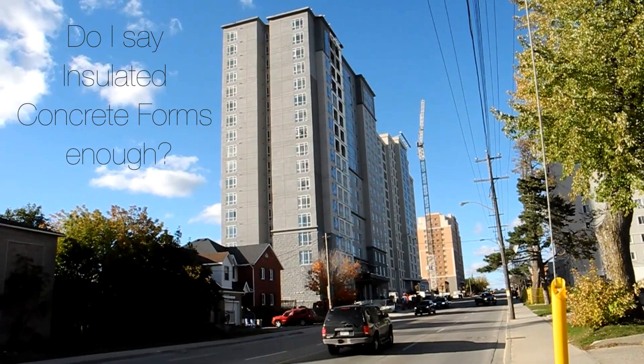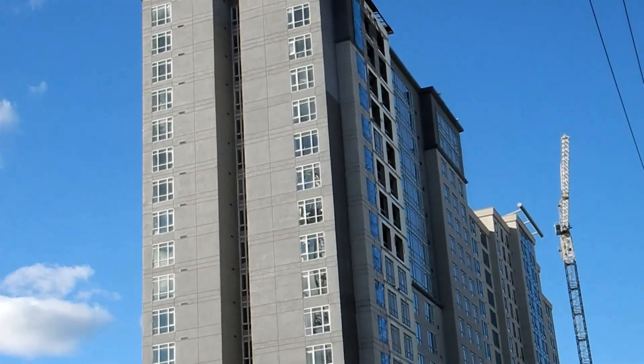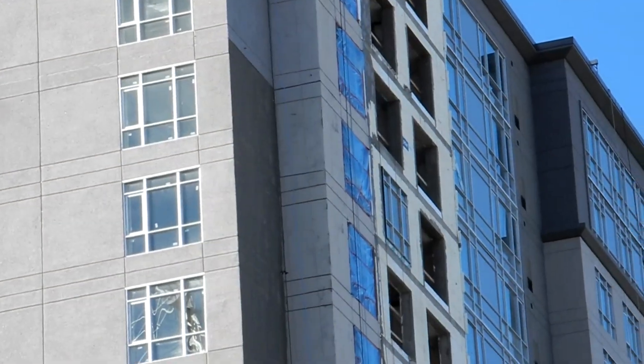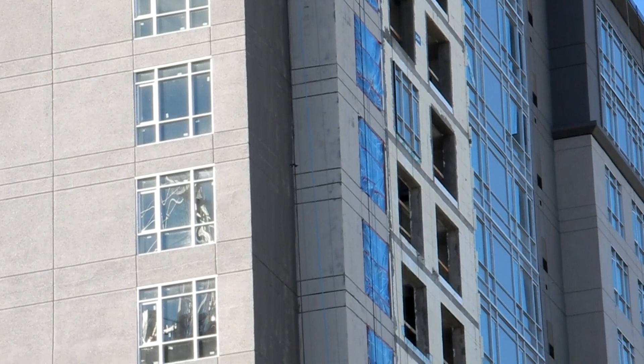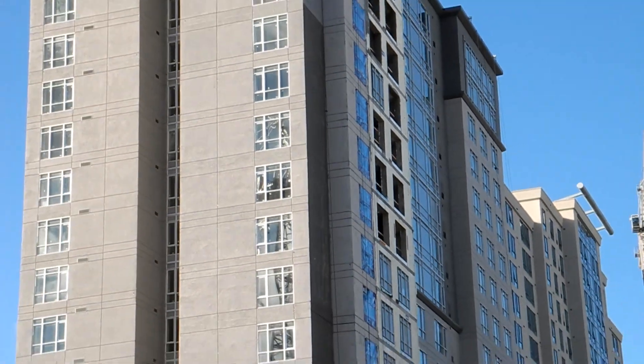This building here, they're just finishing it right now. You can still see the insulated concrete forms peeking through on the floors up there. This is just some of the stuff they're doing in the insulated concrete form business — they are using it structurally for buildings over 20 stories high.